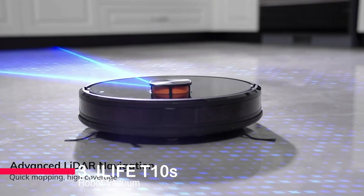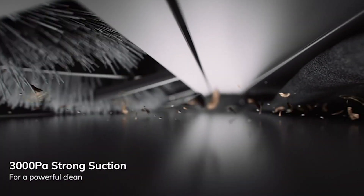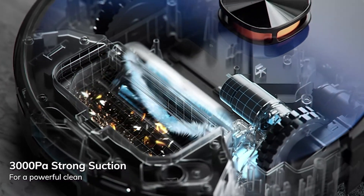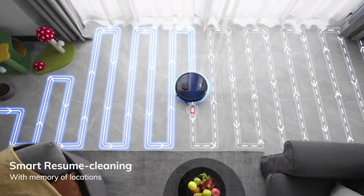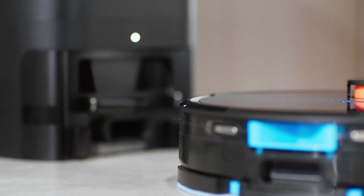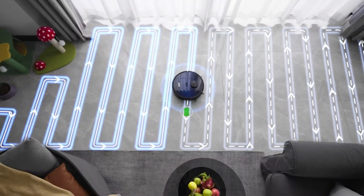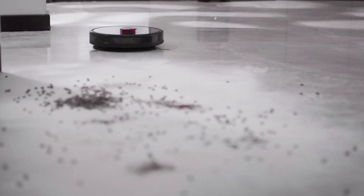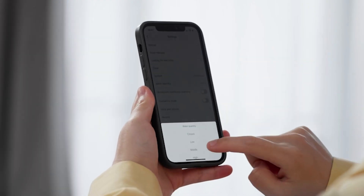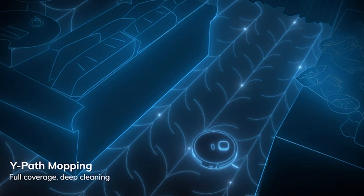Number 3: ILIFE T10s Robot Vacuum. With its self-emptying feature, smart mapping technology, and powerful suction, this vacuum takes home cleaning to a whole new level. The ILIFE T10s can clean continuously for up to 60 days, thanks to its 2.5-liter capacity self-empty station. Its LDS radar navigation creates accurate layout maps, allowing you to select specific areas for cleaning. Not only a vacuum, the T10s also mops — you can choose between vacuuming and mopping simultaneously or select a specific mode. With Wi-Fi connectivity and voice control compatibility, it's easy to operate.